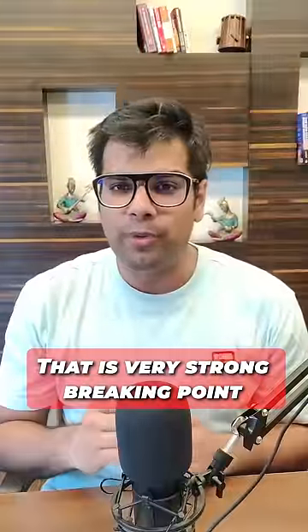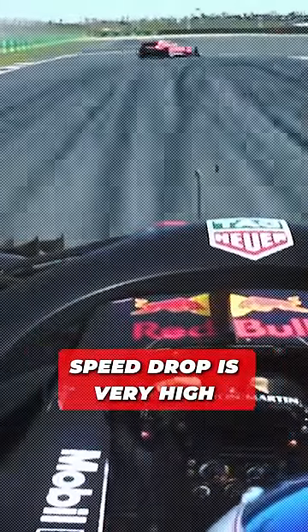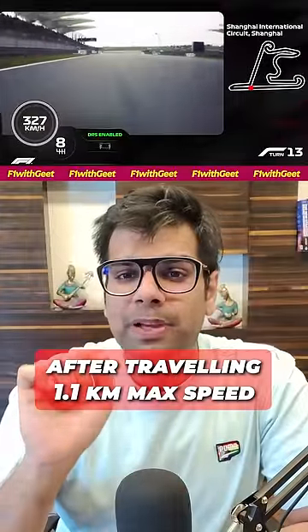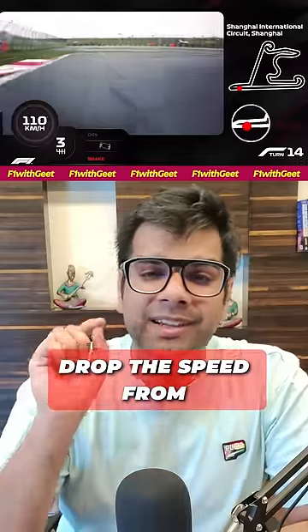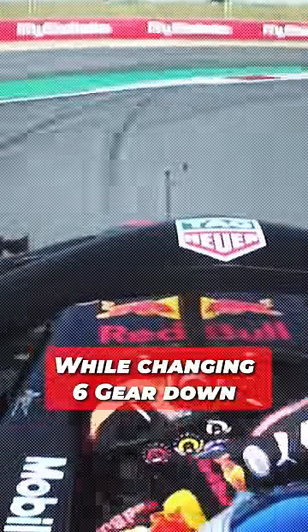This is a strong braking point after a long straight — there is a lot of speed drop in this turn. After traveling the maximum speed over 1.1 km, cars are braking hard: from around 330 km/h down to 80 km/h, with a 6-gear downshift, all completed in just 1.5 seconds through the turn.